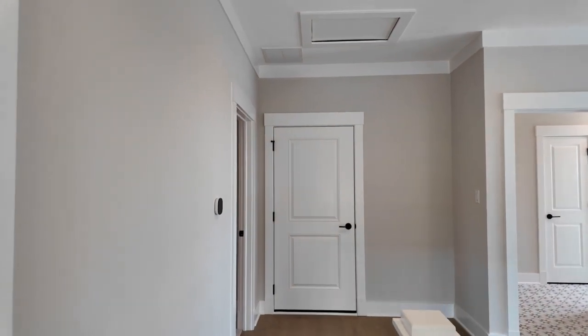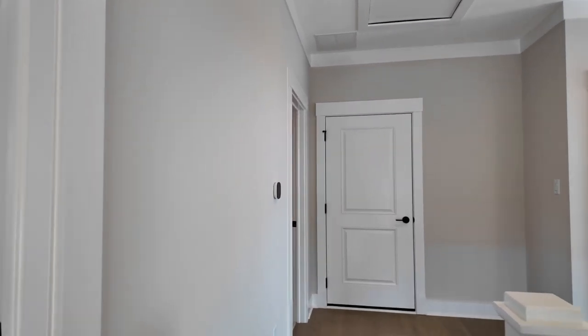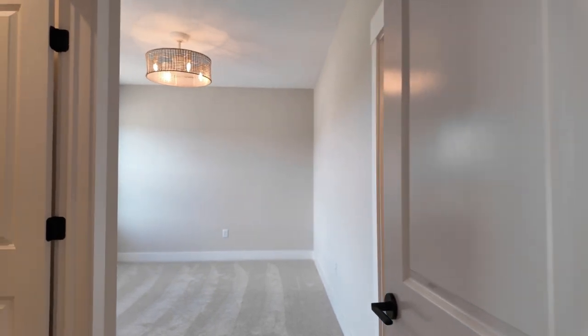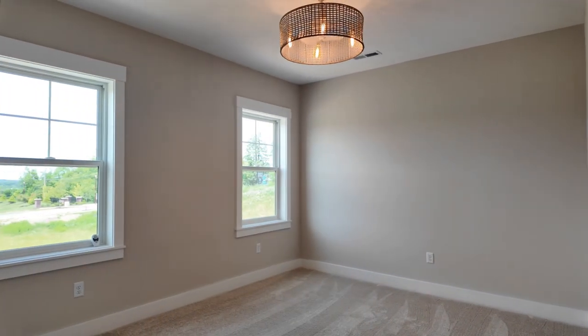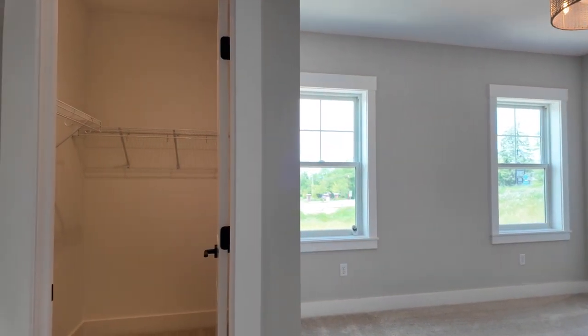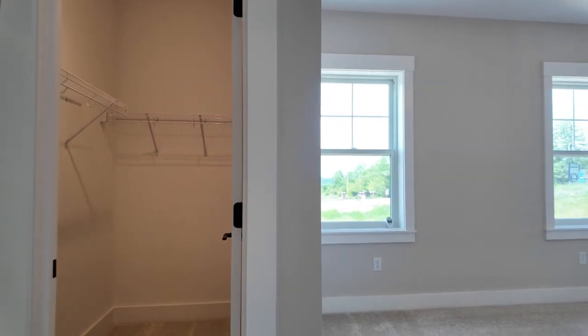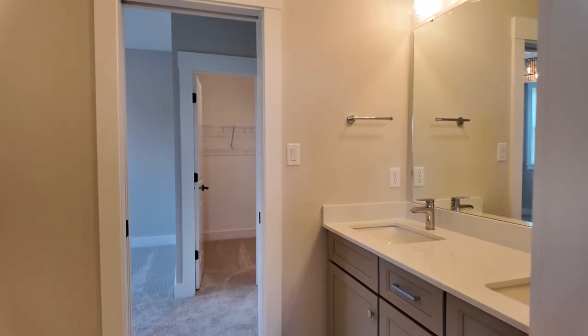As you get to the top of the stairs you can see a little entrance on the ceiling to get access to the attic. On the left is going to be the first bedroom of the second floor. As you step into this bedroom you do have a walk-in closet on your left. These bedrooms are going to be carpeted, and this is a Jack and Jill setup with the second bedroom up here, connected by little pocket doors.